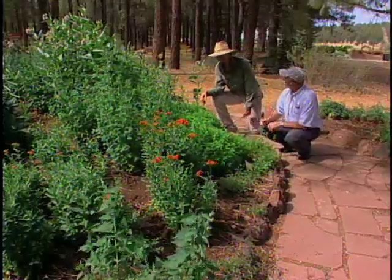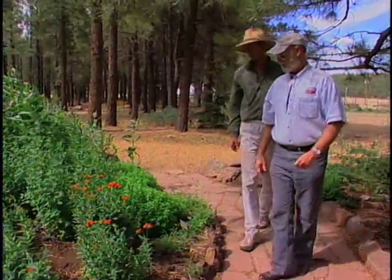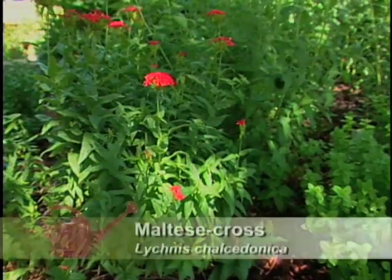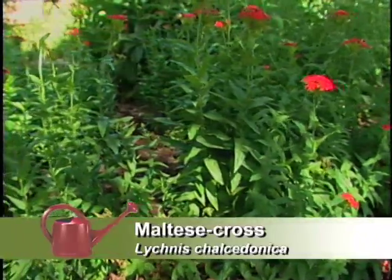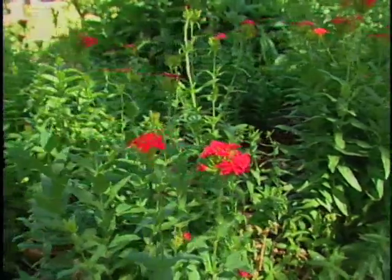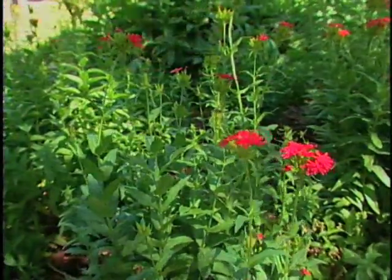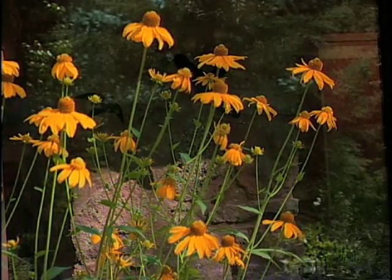And I see you have some other bright plants right over here. Yes, we've got a ceremonial plant by the name of Maltese Cross. But more importantly, we included this in our herb garden for color. The red color of this flower attracts hummingbirds as well as a number of other birds and insects to the garden. I bet the hummingbirds really do like that.